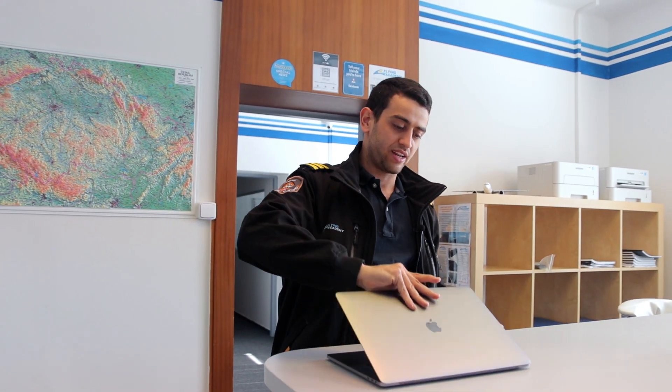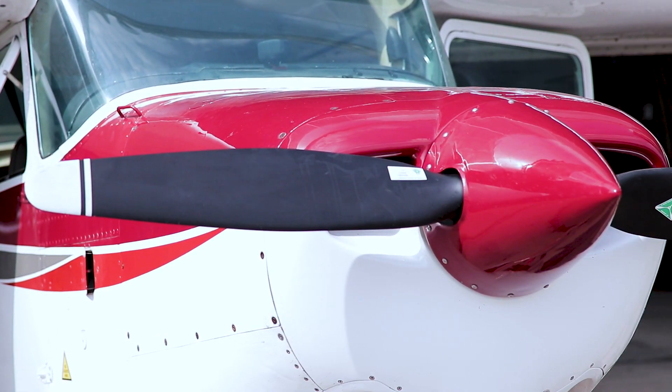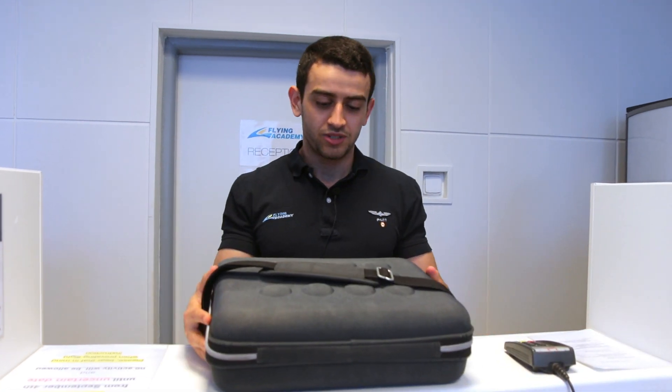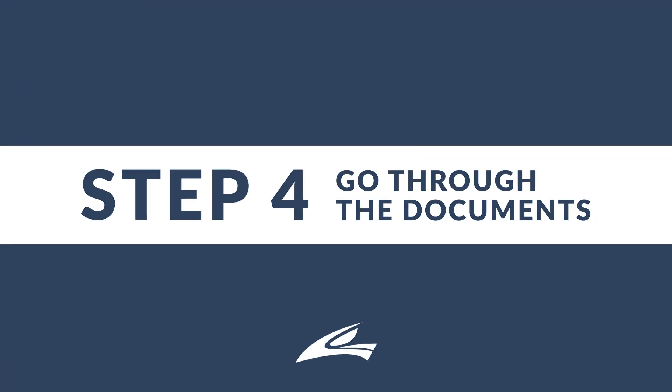Here we are in the briefing room. We start by checking which aircraft we have for today. On the Flying Academy website, today we'll be having Oscar Kilo Fox Alpha Echo, which is a Cessna 172 retractable gear. We collect the documents from the office and go through them one by one to make sure the plane is airworthy and ready to go.